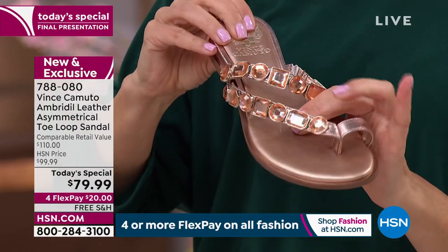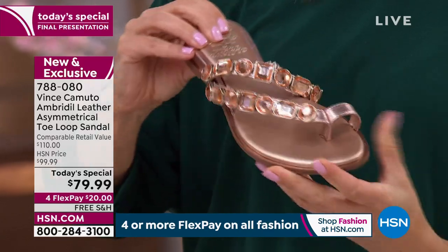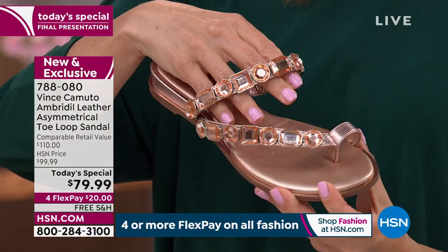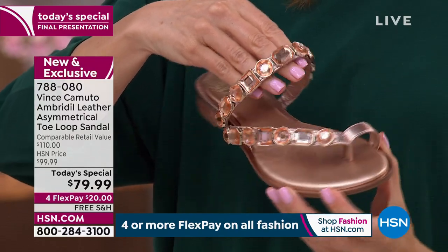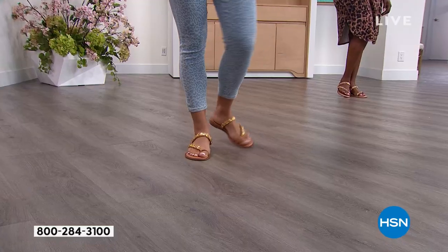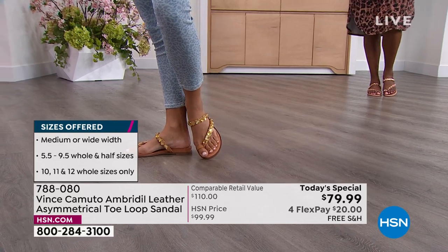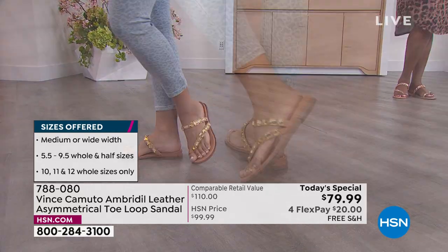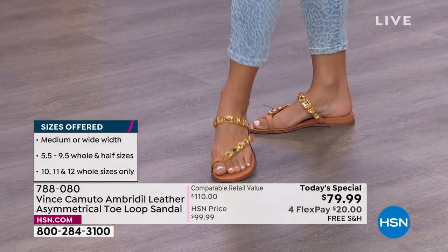Memory foam padding from heel to toe — feel how cushioned that is! When you slip your foot in, it's going to stay secure, have padding, be comfortable and durable. It's Vince Camuto — and that's what he's known for: premium leathers, quality craftsmanship, exclusive to HSN. You cannot find this anywhere else. And this is easy to pack if you're going on vacation — it'll go with your jeans, your skirt, your swimsuit with a cover-up.